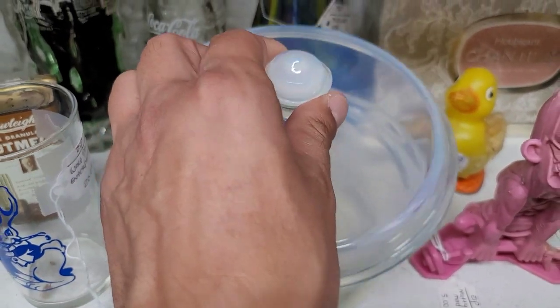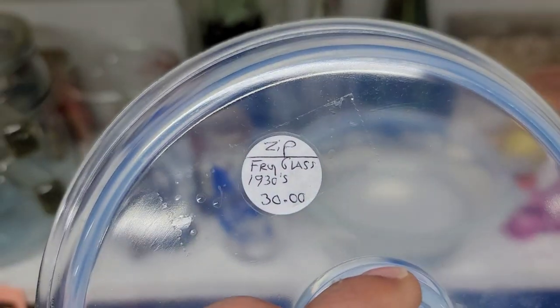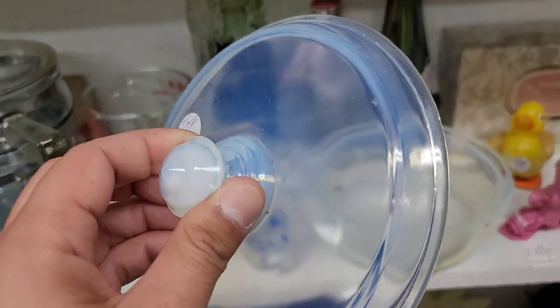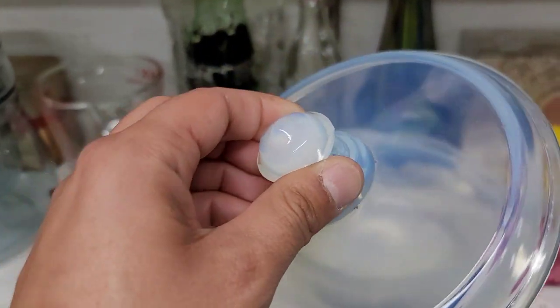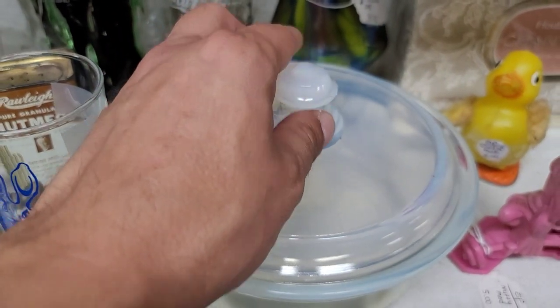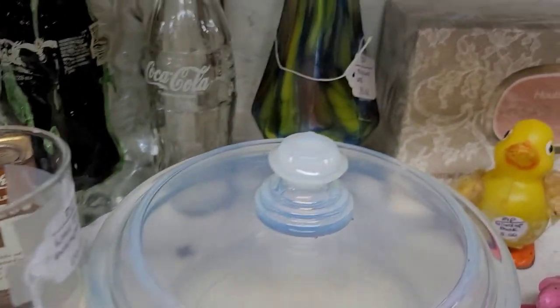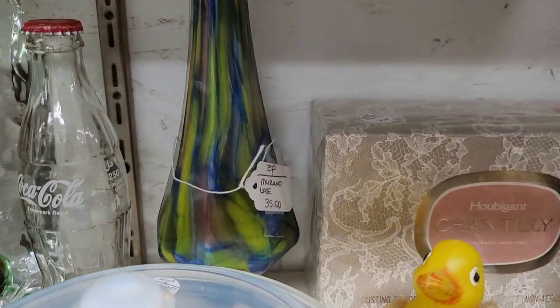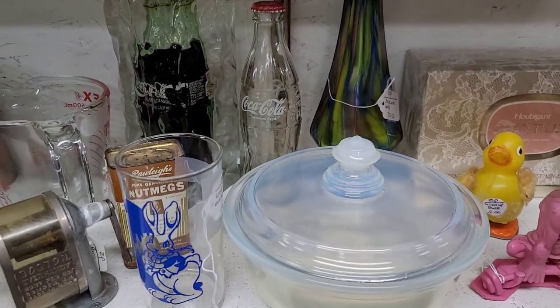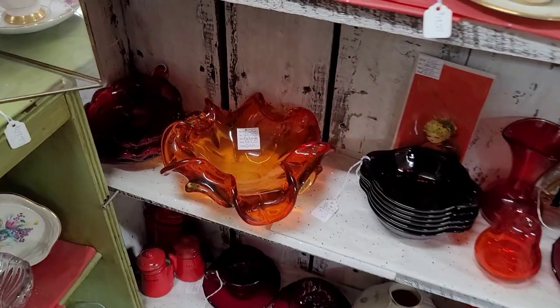Next up, we have Fry glass — a beautiful 1930s little casserole dish. I love this opalescent; it is just so stunning and striking. I absolutely love the colors on this. Right behind it is a piece of Fenton, but I really wasn't digging the aesthetics of that, so I did leave that one behind.